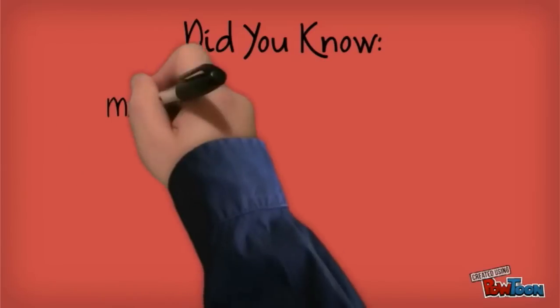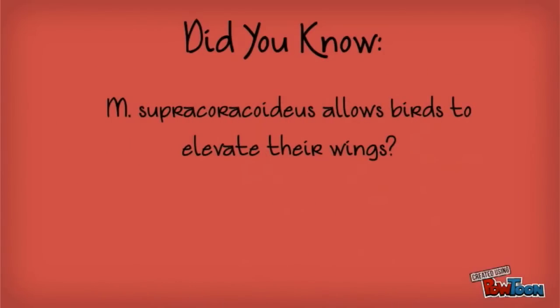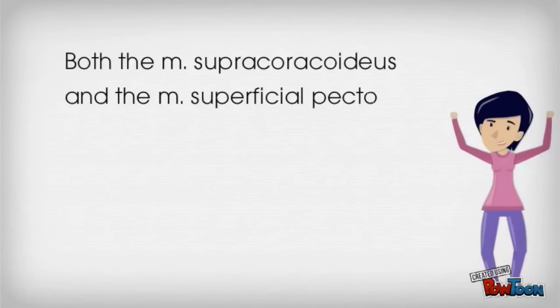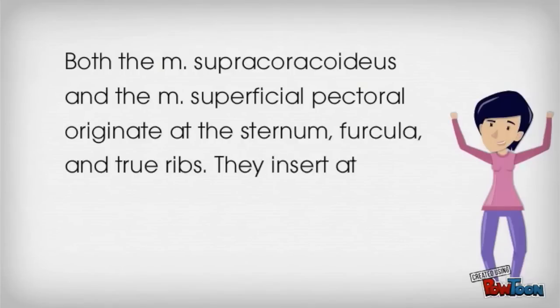Did you know the coracoideus allows birds to elevate their wings? Both the supracoracoideus and the superficial pectoral originate at the sternum, furcula, and the true ribs. They insert at different points on the humerus.